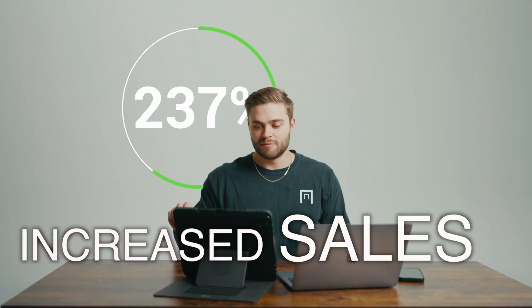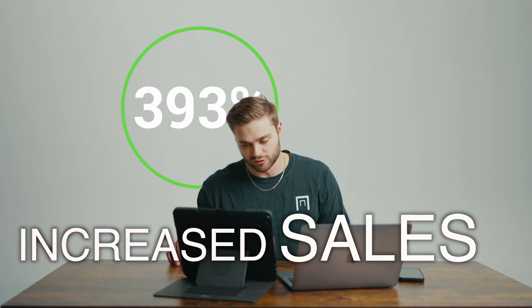We increased the sales on their website by 393%. That's not true. Cut that one. It's way higher than that.